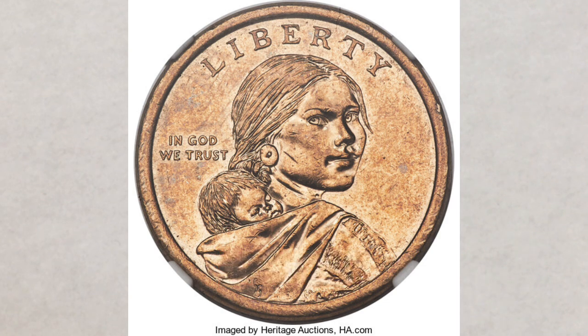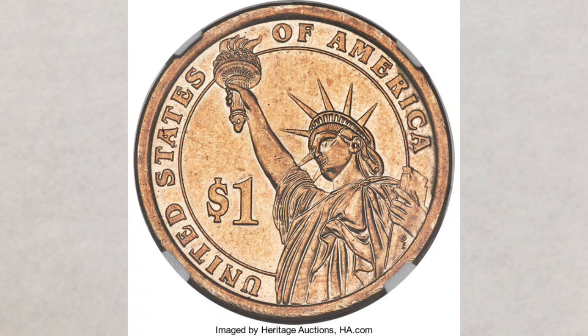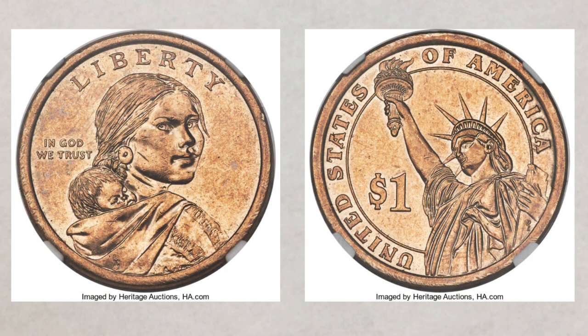We previously did a video about it. It is the 2014 Denver Sacagawea dollar coin muled with a presidential dollar — a super rare coin that was discovered in 2019. Any 2014 Sacagawea obverse should have been paired with that year's Native hospitality reverse, which depicts a pair of Native Americans offering food and a peace pipe. Instead, this mule features the Statue of Liberty reverse from the presidential dollar series. The person who submitted this coin to NGC reported making the discovery in a mixed bag of dollar coins purchased at his bank.